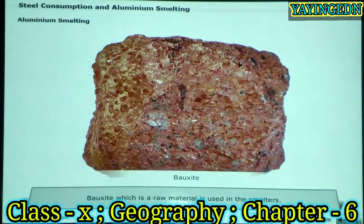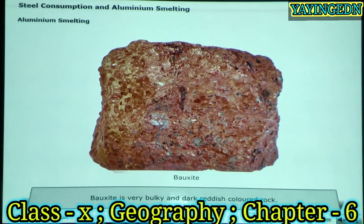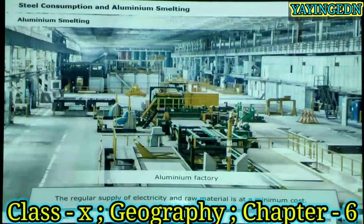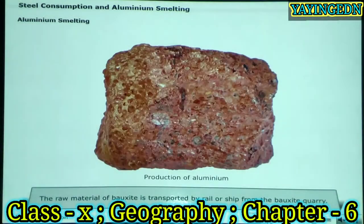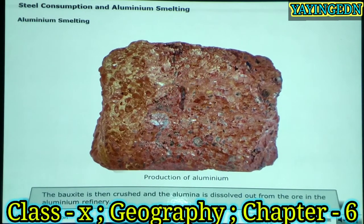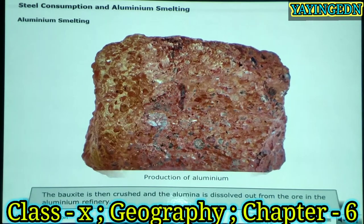Bauxite, which is a raw material, is used in the smelters. It is a very bulky and dark reddish coloured rock. The regular supply of electricity and raw material is at a minimum cost. The raw material of bauxite is transported by rail or ship from the bauxite quarry.